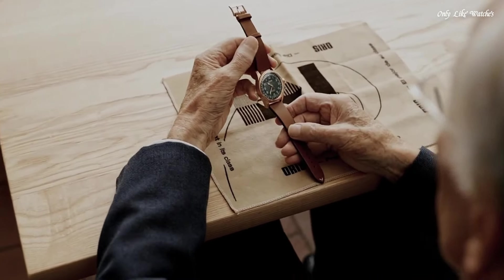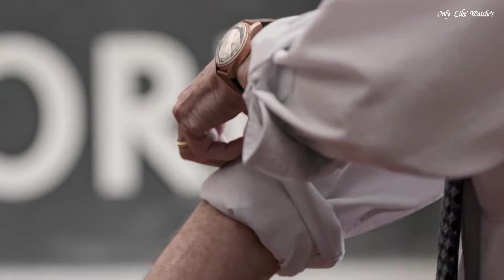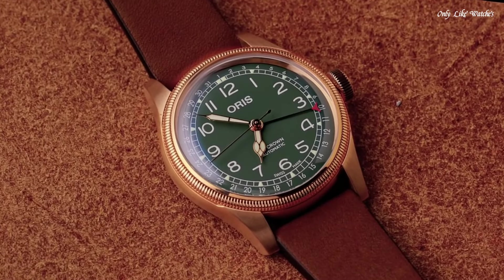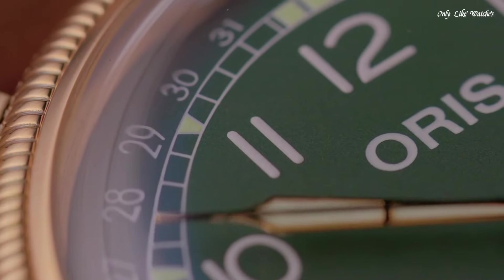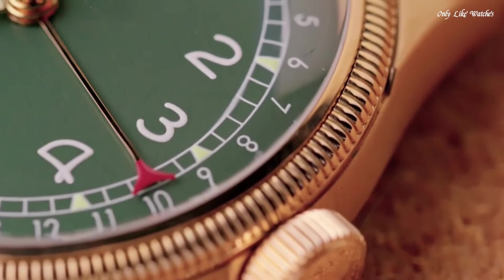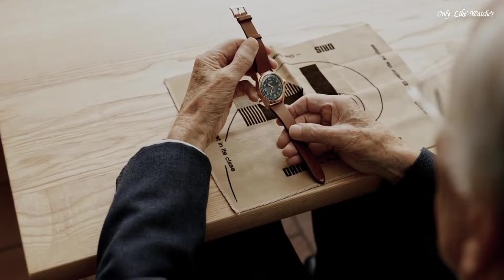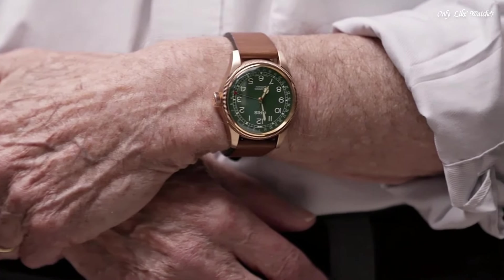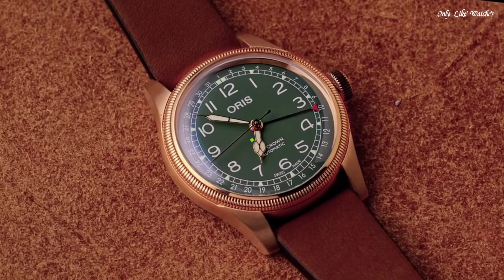Oris Calibre 754, based on ETA 2824 automatic movement. Scratch-resistant sapphire crystal. Screw-down crown. Transparent case back. Round case shape. Case size 40mm. Band width 20mm. Buckle clasp. Water-resistant at 50 meters. Functions: date, hour, minute, second.